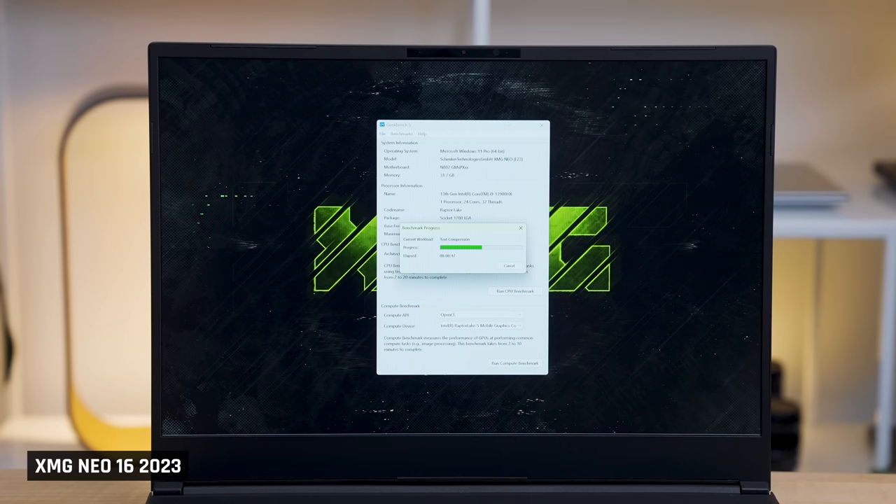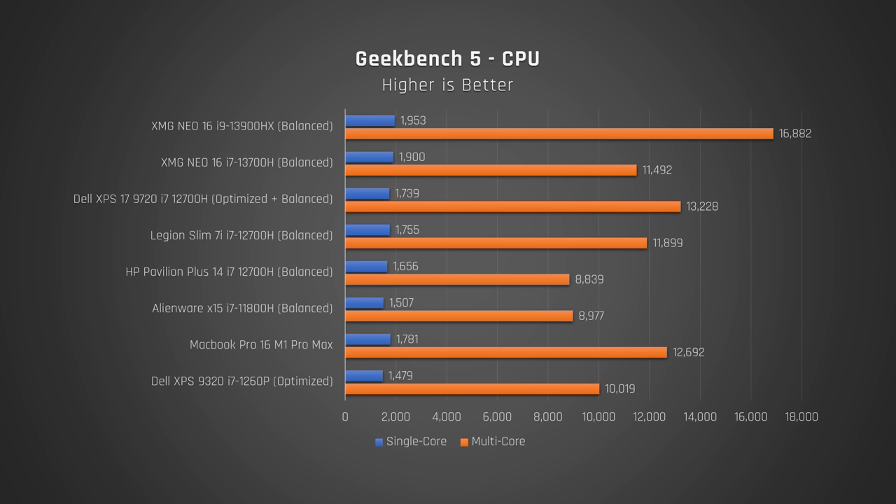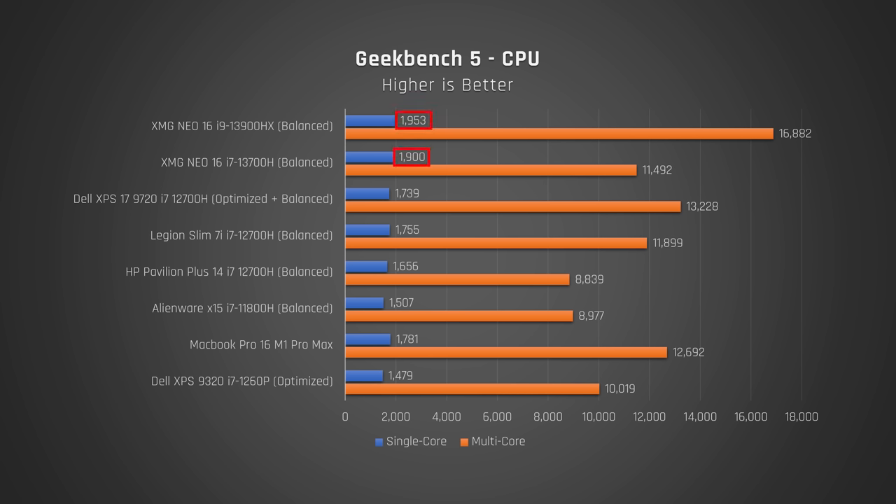Let's start with Geekbench, which tests a variety of common performance tasks. When using the laptop's default balance mode, you can see that the i9 with its extra cores crushes it, easily beating any other laptop that came before it. The i7 actually performs worse in multi-core than the i7 from last year in my Dell XPS 17. The i7 also underperforms against the MacBook Pro 16 with its most powerful M1 Pro Max chip in multi-core. Both the i9 and i7 do very well in single-core, beating out every other laptop.